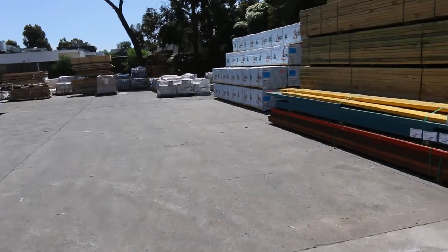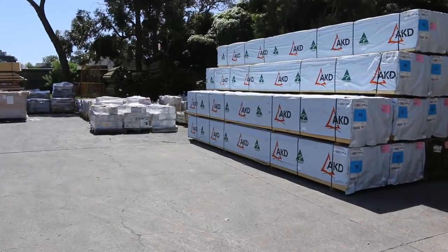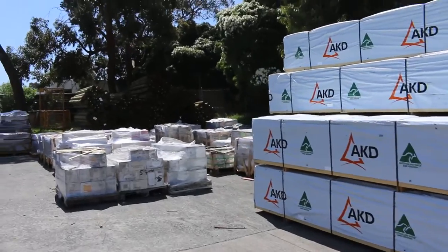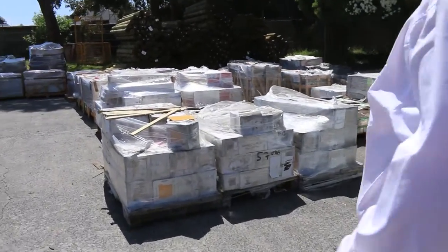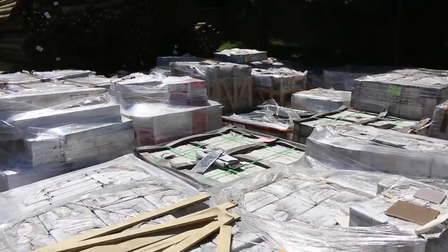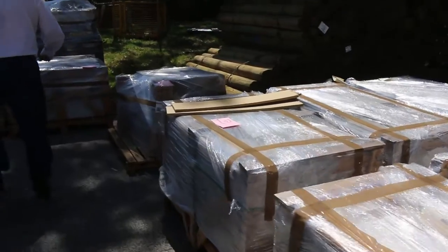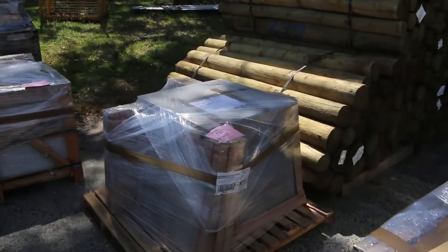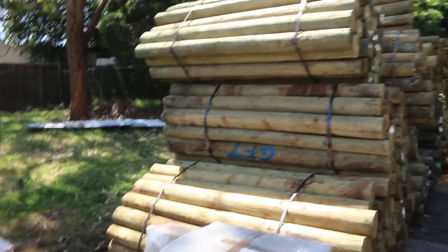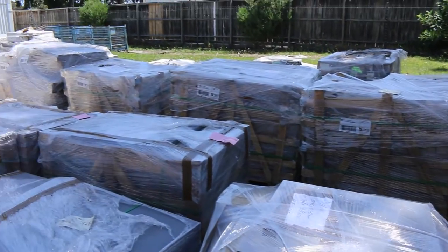There'll be some really good prices there tomorrow, being the last auction of the year, so get yourself a pre-Christmas bargain. You can see mountains and mountains of tiles and pavers. Got a lot of good timber in too guys — once you get inside. There's all the 1.8 poles, quite a lot of those.